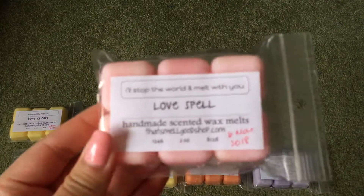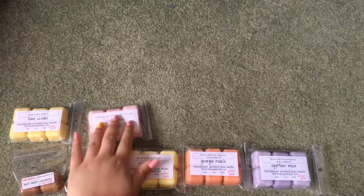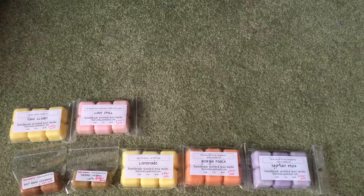Then I have Love Spell, which is just plain Love Spell. It smells exactly like Love Spell — it's actually a little bit better than the Hayden Rell Love Spell.